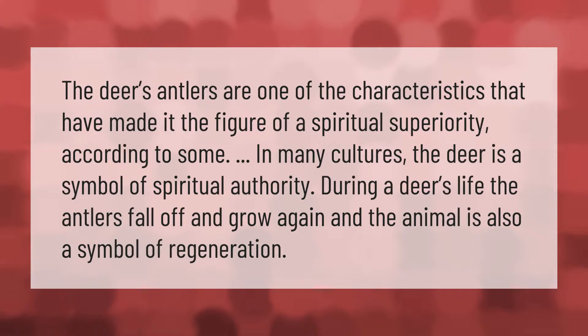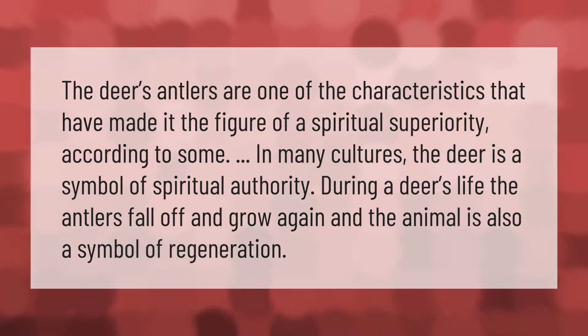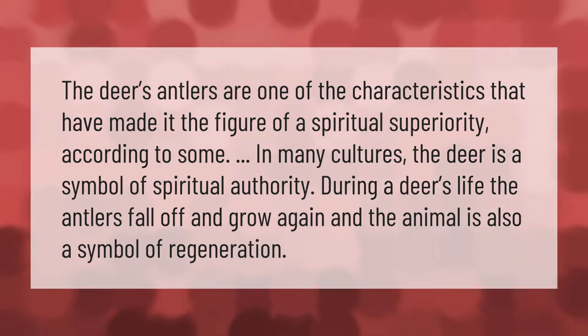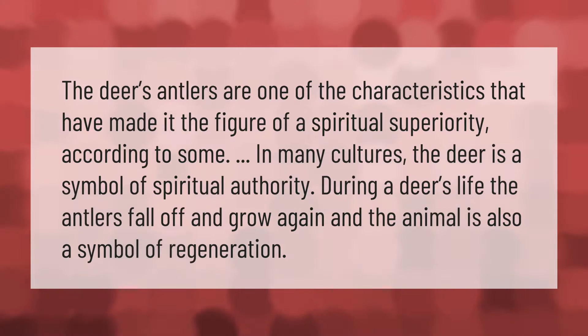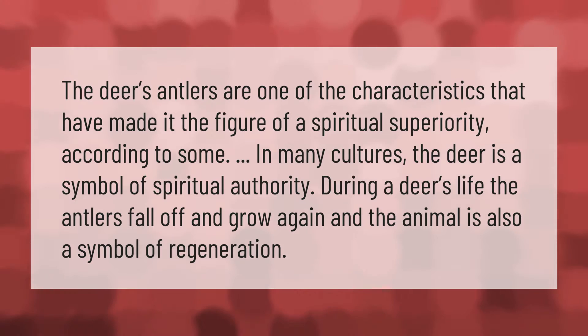The deer's antlers are one of the characteristics that have made it a figure of spiritual superiority. In many cultures, the deer is a symbol of spiritual authority. During a deer's life, the antlers fall off and grow again, making the animal also a symbol of regeneration.